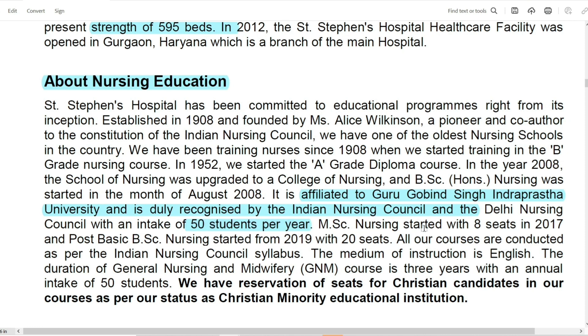In BSc Nursing, the total seats are 50 students. In the GNM course, the total intake is also 50 students per year. The reservation of seats is for the Christian minority. If a candidate is from a Christian minority, they have a reservation in the college — 50% of the seats are reserved for them.